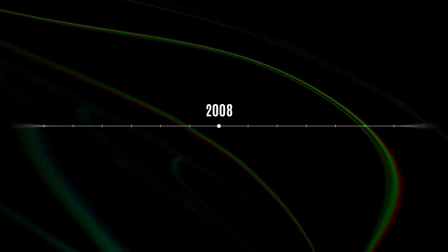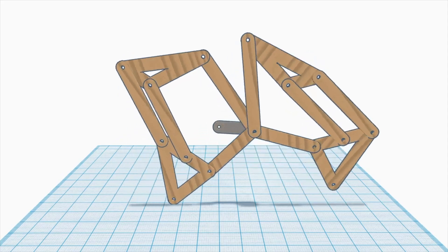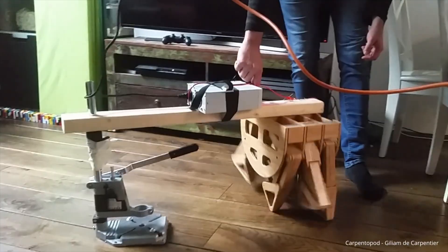The Carpentopod project began back in 2008, when the creator wrote some software to optimize walking mechanisms. The idea was to evolve the best walking movements across many virtual generations, using AI to test and evaluate each version. Years later, with newly developed woodworking and electronic skills, this vision was finally brought to life.